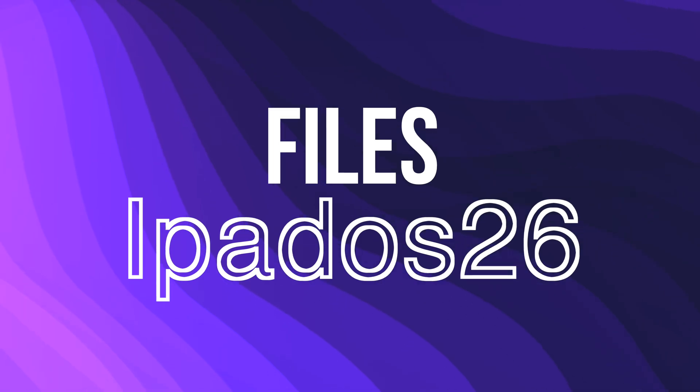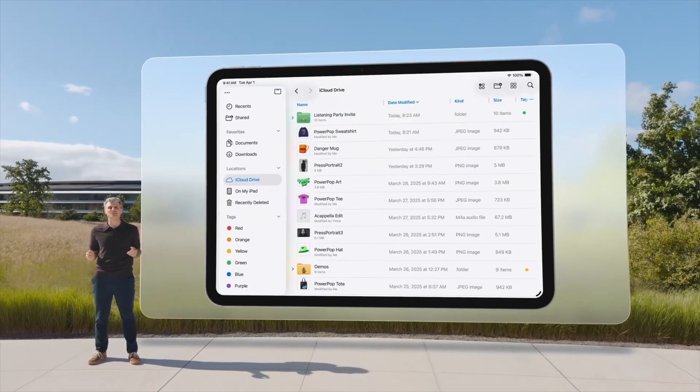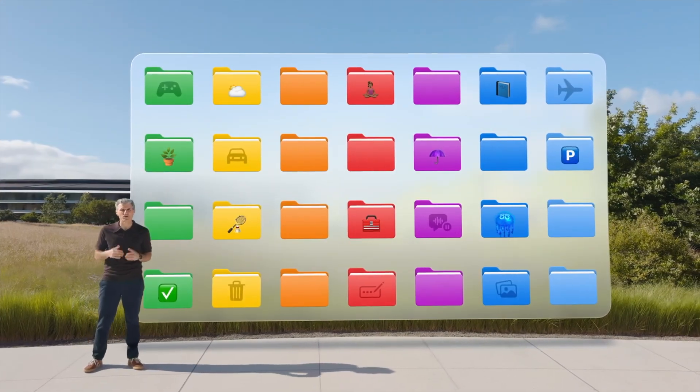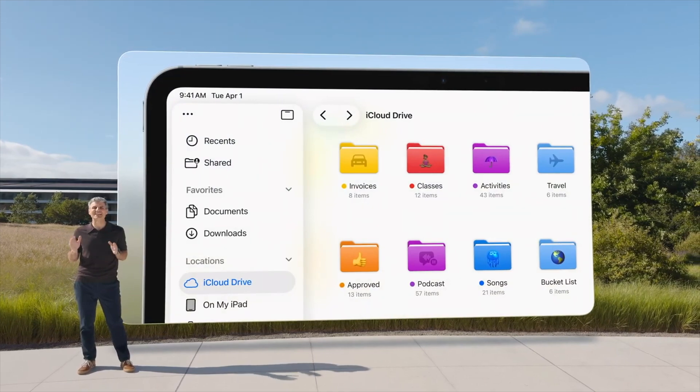Next up, Apple announced a new and improved Files app. The new Files app has a list view with resizable columns and folders that you can collapse. You can also customize folders with color, drag folders into the dock, and choose default apps for opening specific file types. That's something I think is really important for people that use the iPad for more than just browsing the web.